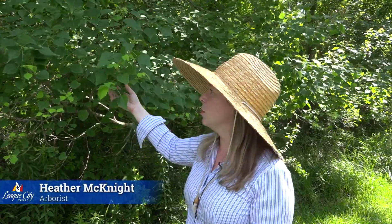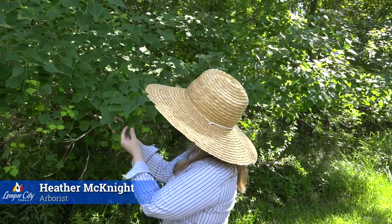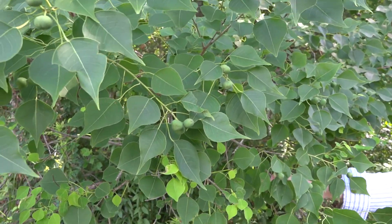I'm going to show you two of those. The first is the Chinese tallow tree, which most people are familiar with. They have a rounded leaf with a little point on the tips, and they have these green berries in the summertime.